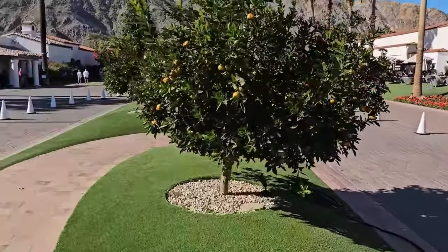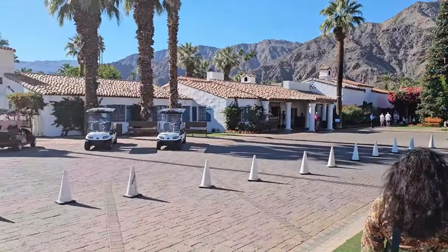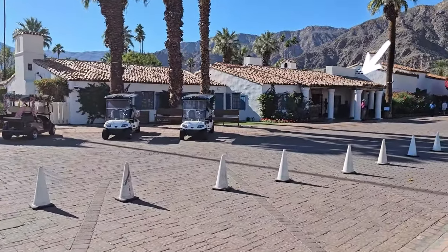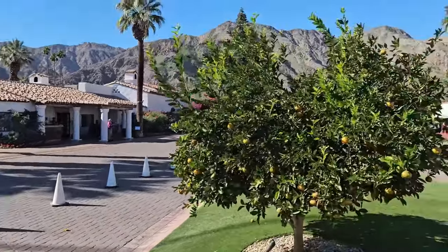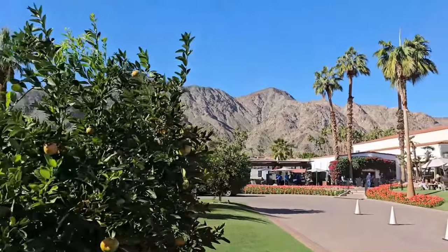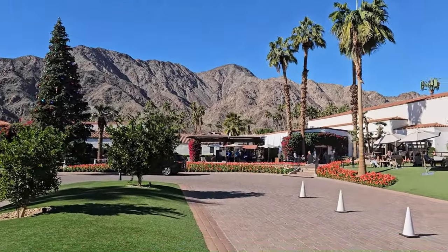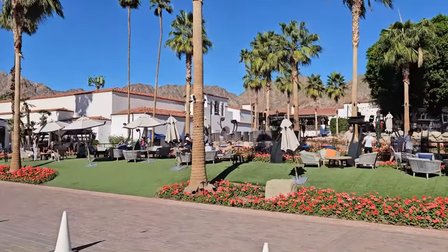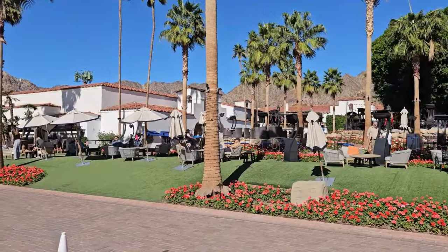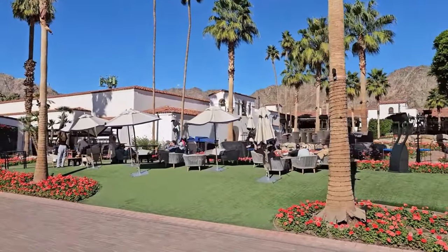Now we are actually walking. This is the area where you will be driving the car. On the left-hand side there is a guy standing right there — that's the lobby, the front lobby. On the right-hand side, all the restaurants are there. They have three on-site restaurants. The names are 26, Adobe, and Morgan.